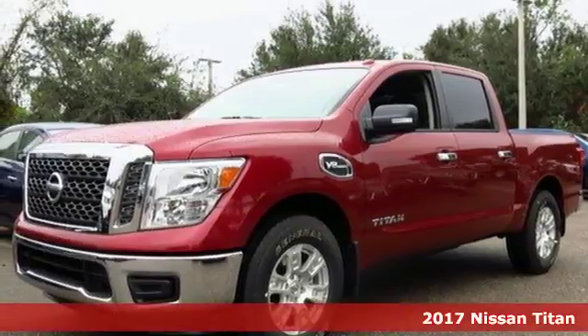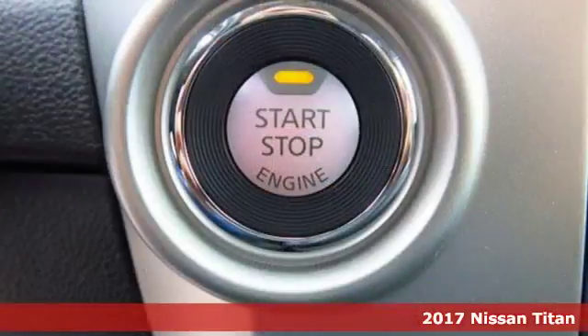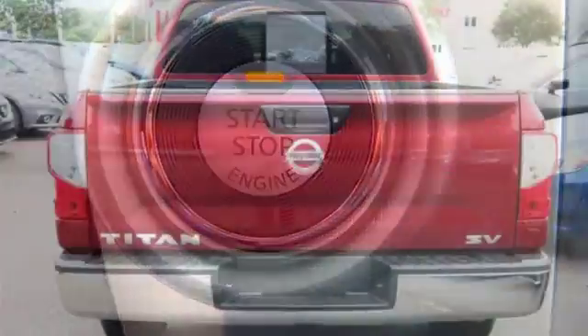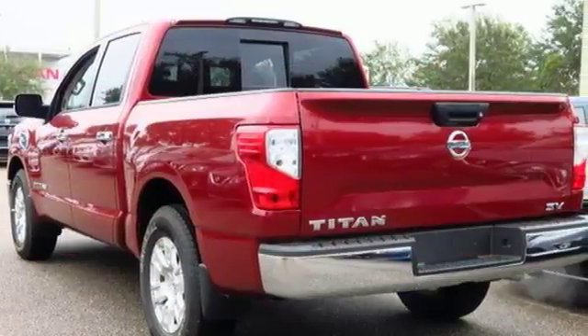It's a 2017 Nissan Titan. With a massive capability for work and play, this Titan allows you to take on whatever the day serves up. The vehicle dynamic control with traction control system continuously monitors your steering and braking actions and compensates for miscalculations by applying brake pressure to specific wheels as needed.